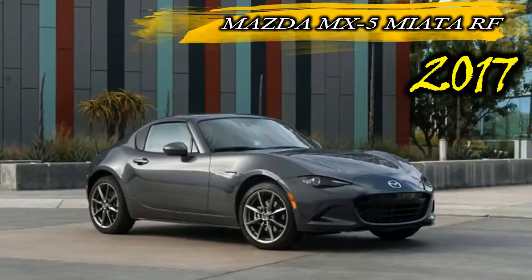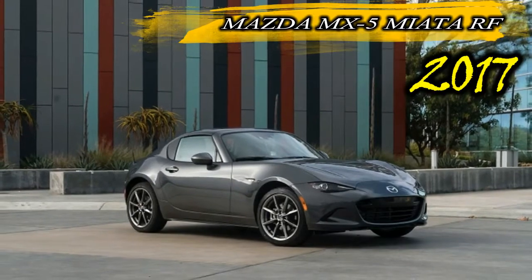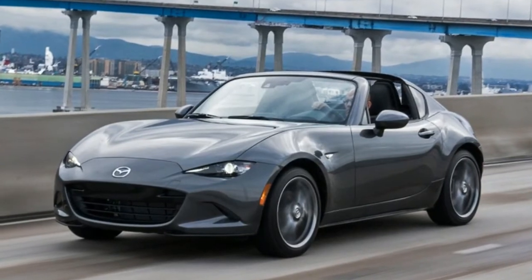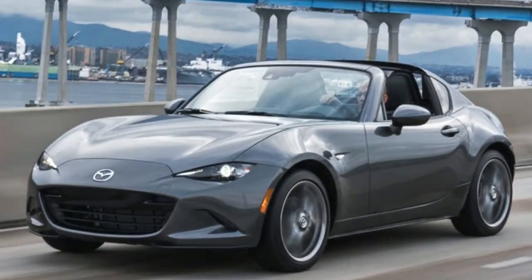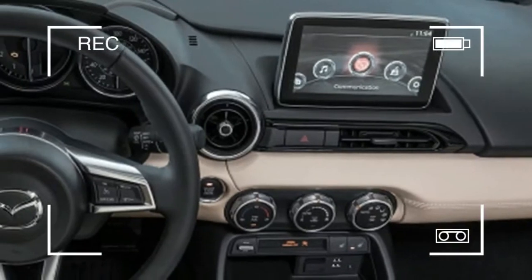Mazda MX-5 Miata: wonderful little car, barrels of fun, but wouldn't it be better off with 100% less sun? Besides keeping your dermatologist out of business, a solid roof would also lead to less wind noise, greater structural rigidity, and better safety for the vampire population — nothing but Ws on the board.